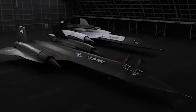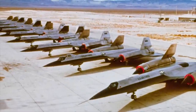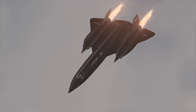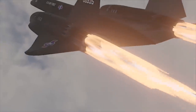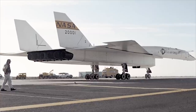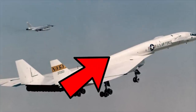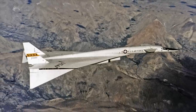The term 'revolutionary' sometimes gets overused in aviation, but the A-12 most certainly was. Kelly Johnson used to say 'beautiful planes fly beautifully,' and that was most definitely true of the A-12 — built to eclipse its predecessor the U-2, it flew higher and faster than anything before it.